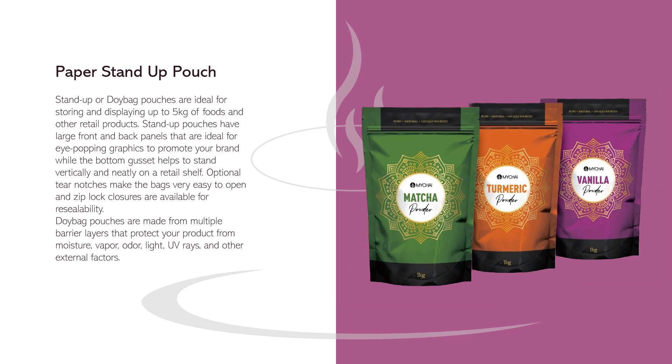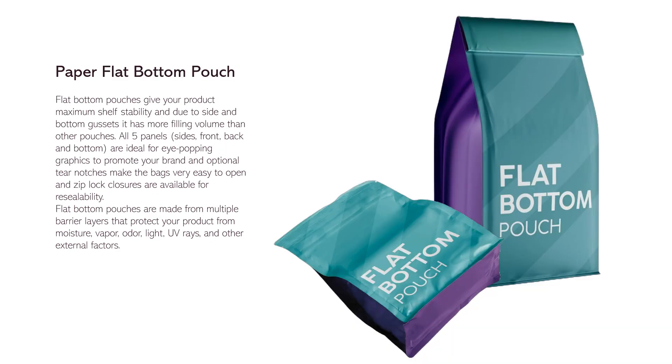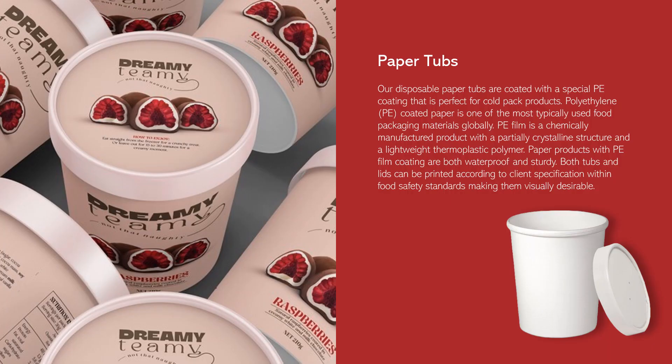Stand-up pouches are made from multiple barrier layers that protect your product from moisture, vapor, odor, light, UV rays, and other external factors. Flat bottom pouches give your product maximum shelf stability and, due to side and bottom gussets, have more filling volume than other pouches. All five panels — sides, front, back, and bottom — are ideal for eye-catching graphics. Optional tear notches and Ziploc closures are available for resealability. Flat bottom pouches are also made from multiple barrier layers.